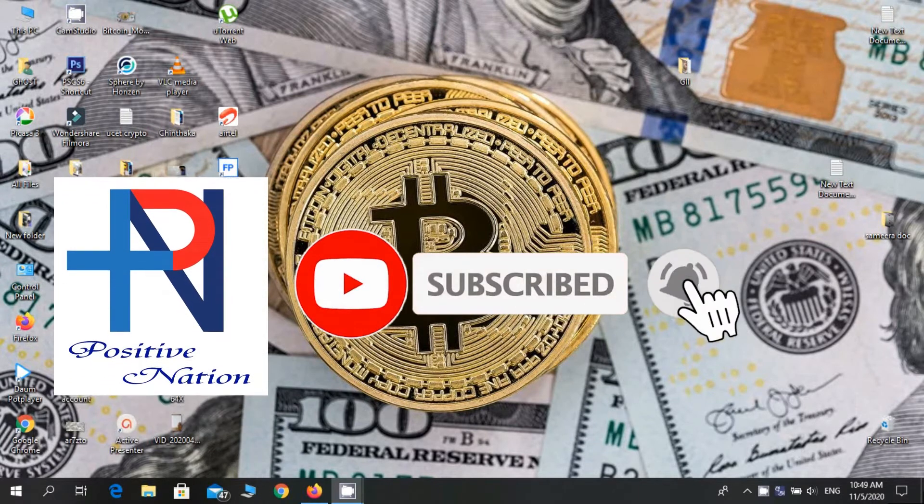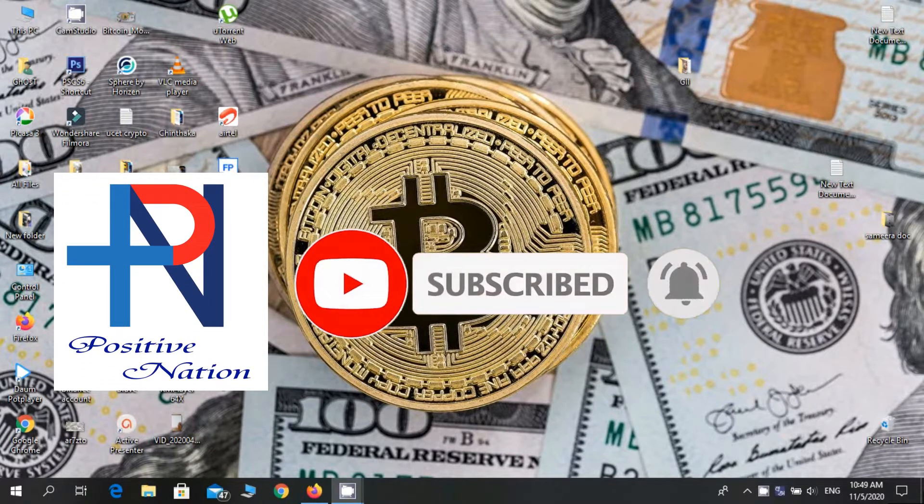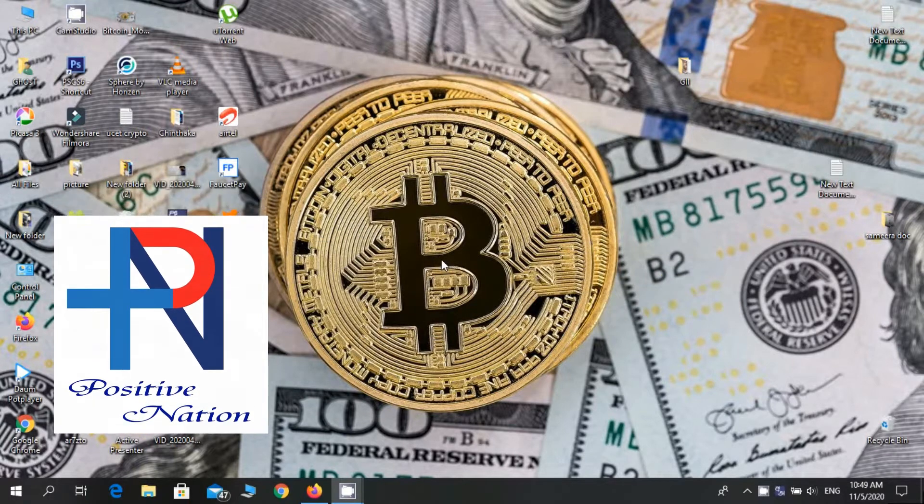Before we start the video, I will request you please subscribe to us and press the bell icon to get all the notifications about the latest videos.